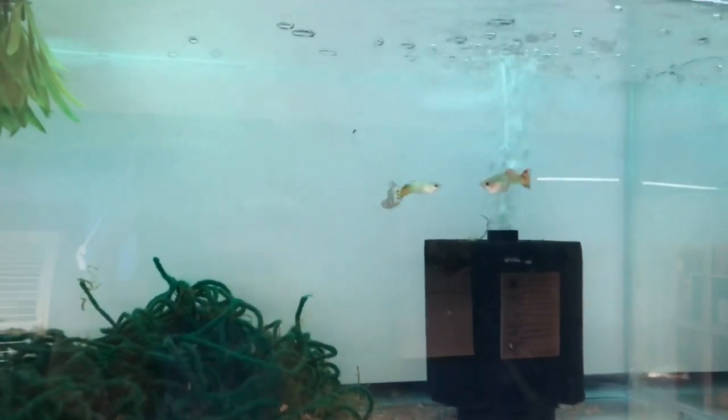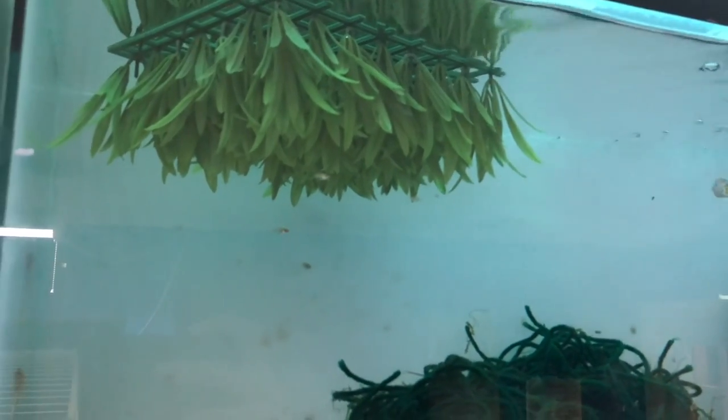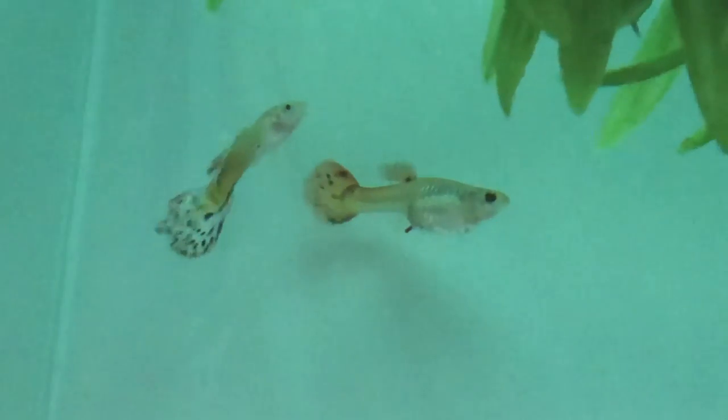Here's that fancy guppy pair — they've had fry for a third time. They'd been hiding non-stop for a week or two, but this is the first time I caught them out of their plants. I've just started using these fake plants that you can put on the bottom and weigh down, or flip upside down — they make great hiding places for the fry. Along with the mops, that adds top and bottom coverage. Here's that pair — a nice looking male with a good squared-off tail, and the female has a lot of color and a good body size.